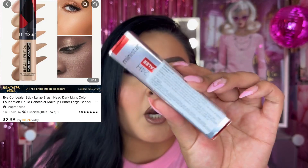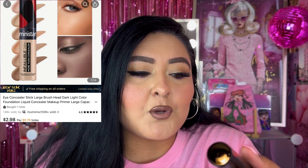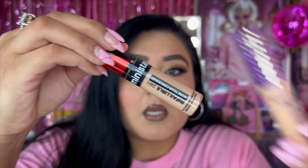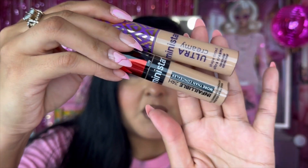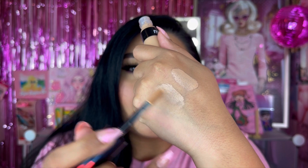We also have the Mini Star Infallible 24-hour more-than-concealer full coverage concealer, also in shade O3. I got them both in the same color — they're both from Mini Star. Let's swatch this one: they look pretty much the same color, though this one's a little lighter. I love the huge doe-foot applicator and how chunky and cute these are.